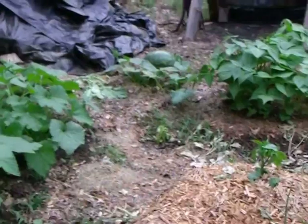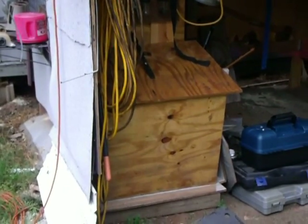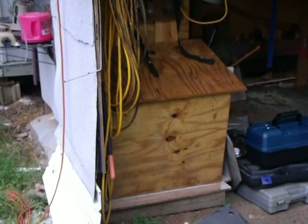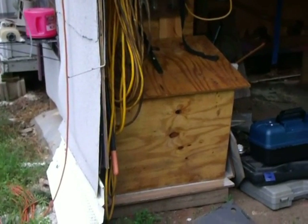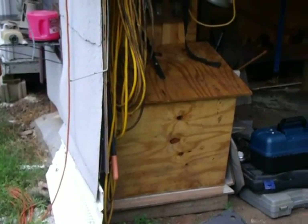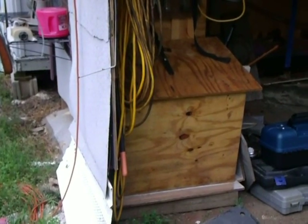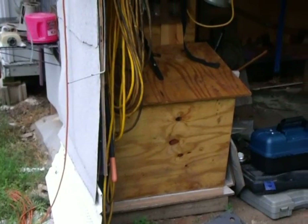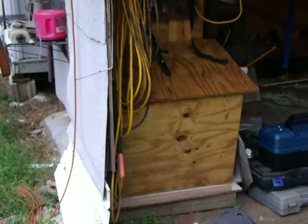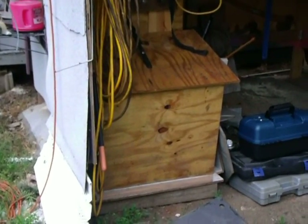I just wanted to say that about the little generator — it just works like a champion. Of course, that's what the name is: Champion. Fired right up on the first pull and powered the internet, TV, telephone, and lights. Worked great. Ran for about two or three hours. It was doing good, but no air conditioning — and that was sweaty.